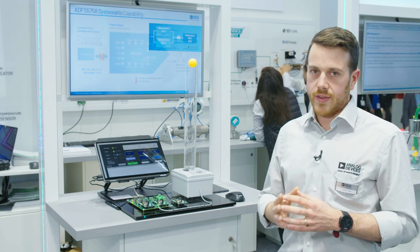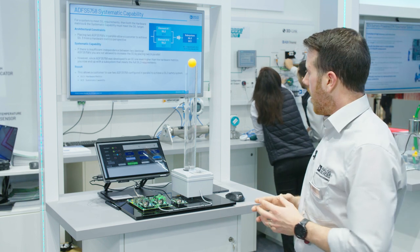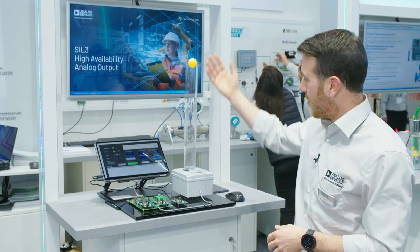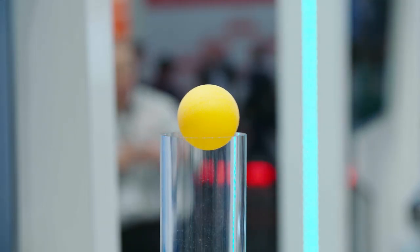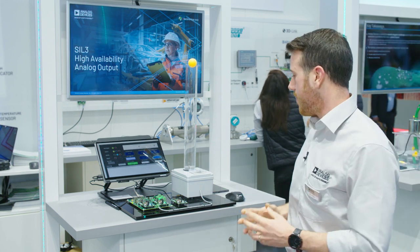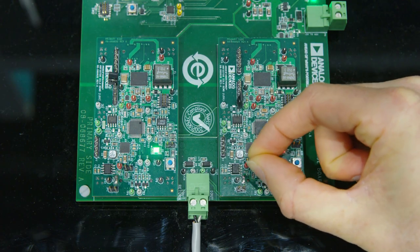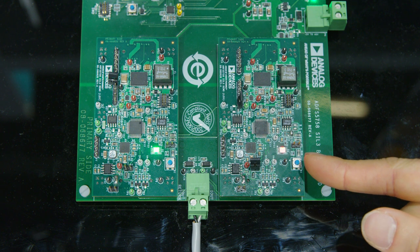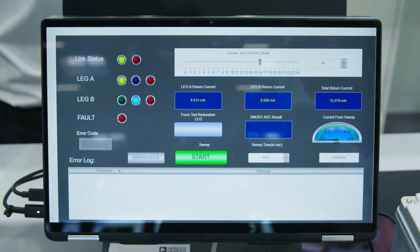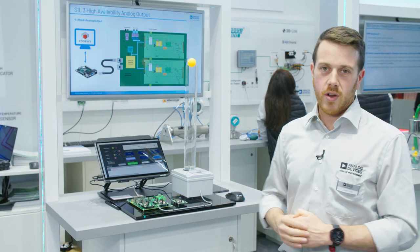We can introduce a single fault, detect and diagnose that fault, and dynamically switch to the redundant leg. To showcase this, we're controlling an actuator via the 4 to 20 milliamp signal and keeping our ping pong ball afloat. We've now introduced an error into leg A, which has been diagnosed — we have a return current error in our measurement. We have dynamically switched to leg B and our ball hasn't moved.